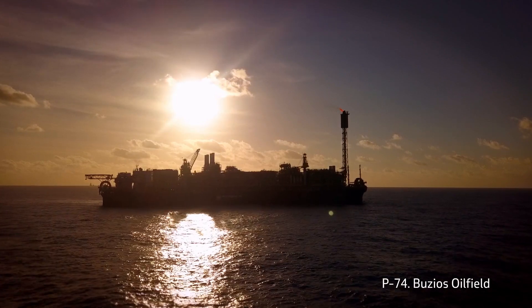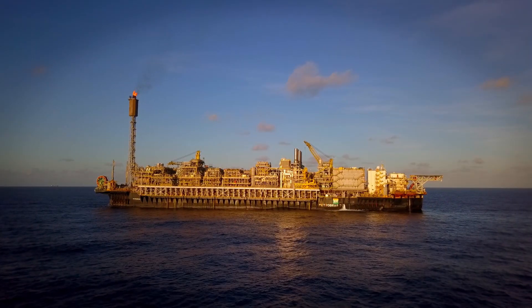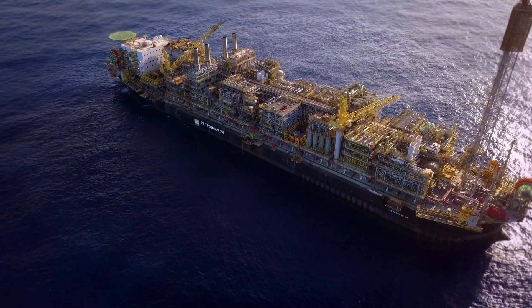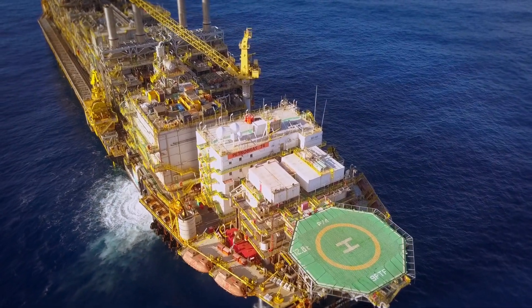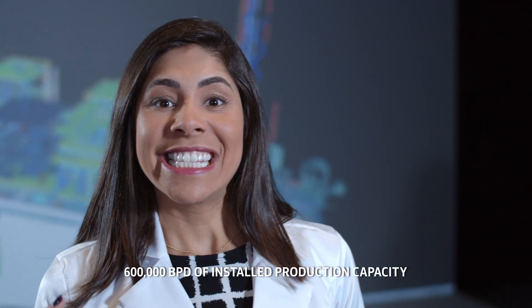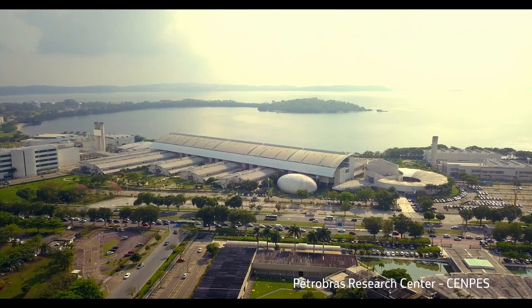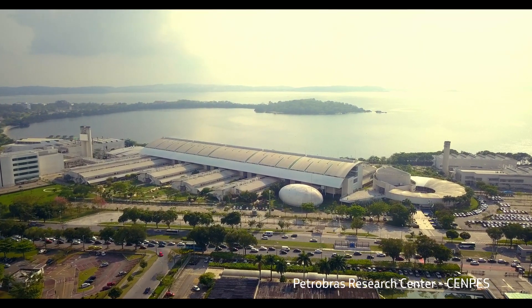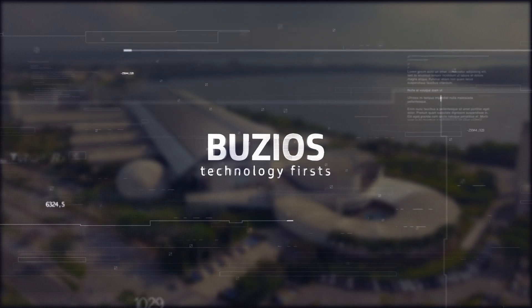P74 is one of the four FPSOs installed in the Buzios oil field. To implement the Buzios oil field project, Petrobras expanded the boundaries of ultra-deep water technology. P74, P75, P76, and P77 cover reservoirs of 136,000 acres — that's ten and a half American Gulf of Mexico standard offshore blocks. Now we are going back to the Petrobras Research Center to learn about the technology that materialized the production at the Buzios oil field.